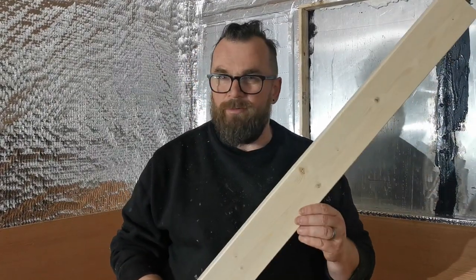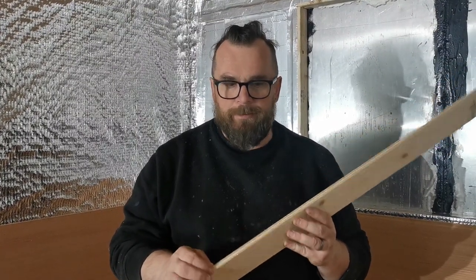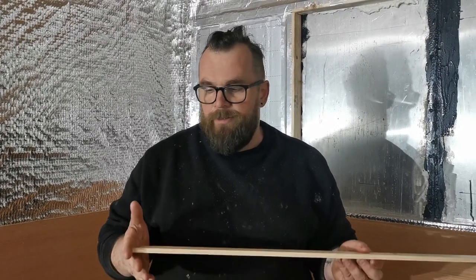We're using 90mm wide, 7.5mm thickness tongue and groove. We're going to use the 2.4 meter lengths because we've got just over one meter from the ceiling to where we want it to end, so 2.4 meters will give us two lengths out of each one. We'll cut them pretty much in half and stick them up on the walls to get the walls finished.